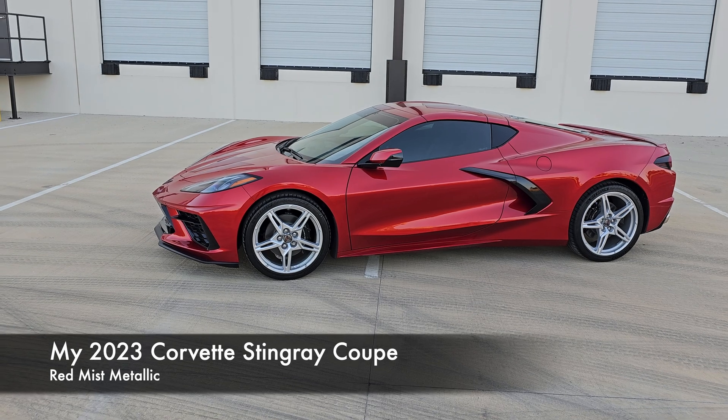I originally had forged Corvette wheels on the build — only $1,000 in the build but $5,000 outside of it. However, by the time I got to the front of the allocation line, the wheels were on restraint. So I'm now working with another company to get a wheel that looks like a Zeal 6 wheel, which bolts right up to this car since it's made for the Corvette.